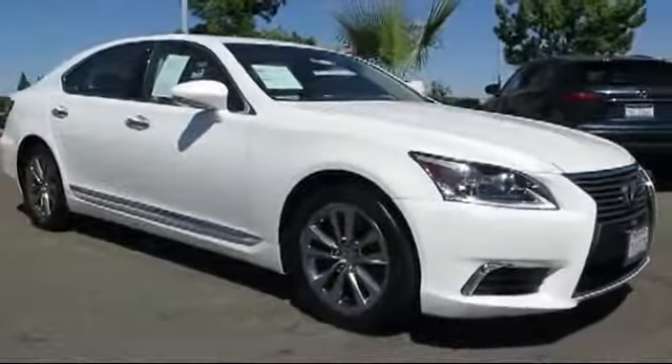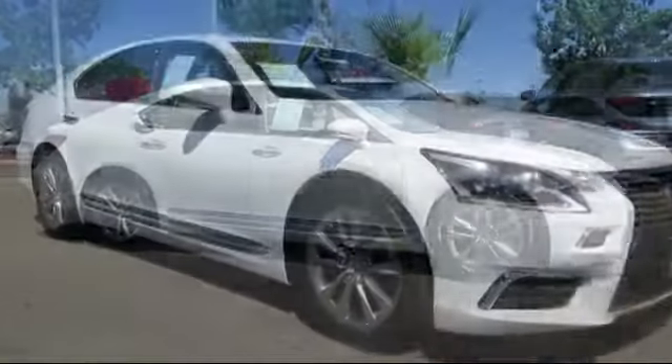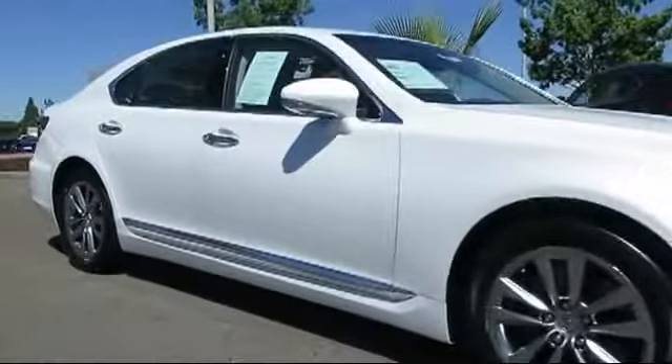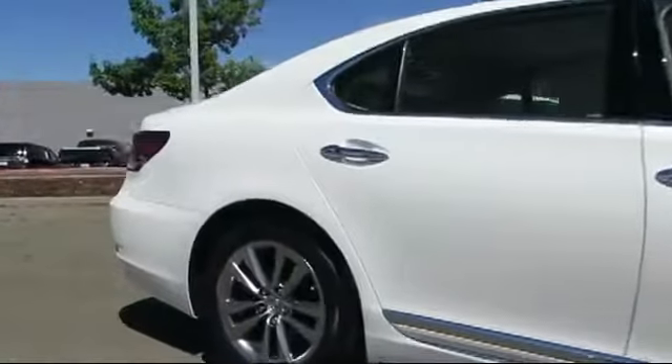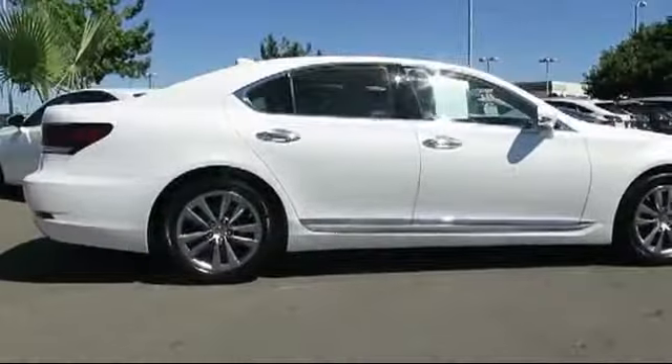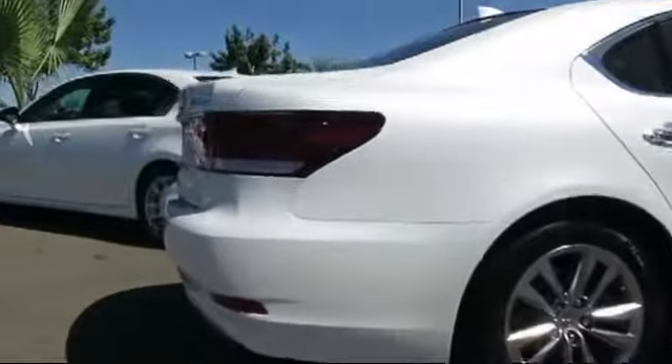It comes equipped with a navigation system, heated front seats, moonroof, steering wheel controls, bi-xenon HID headlamps, alloy wheels, keyless entry, air conditioning, traction control, power windows, and has less than 30,000 miles on the odometer.